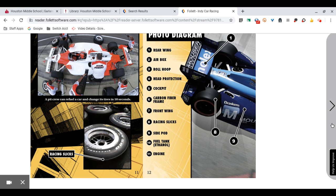Photo Diagram: 1. Rear wing, 2. Air box, 3. Roll hoop, 4. Head protection, 5. Cockpit, 6. Carbon fiber frame, 7. Front wing, 8. Racing slicks, 9. Side pod, 10. Fuel tank, 11. Engine.